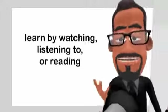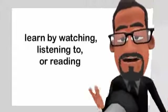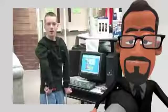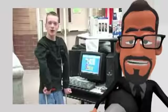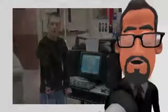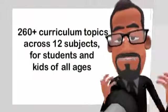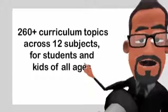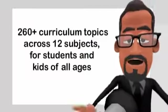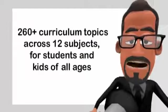In fact, this choice enables every child, special needs or not, to process the information according to their preferred learning style. Zane Education currently provides the only online video library that's also fully subtitled. It offers immediate access to the online teaching of 260-plus curriculum topics across 12 subjects, for students and kids of all ages, using an inexpensive online monthly or annual subscription system.